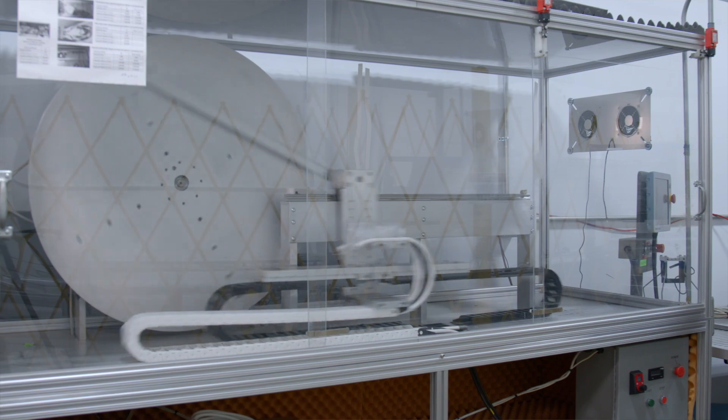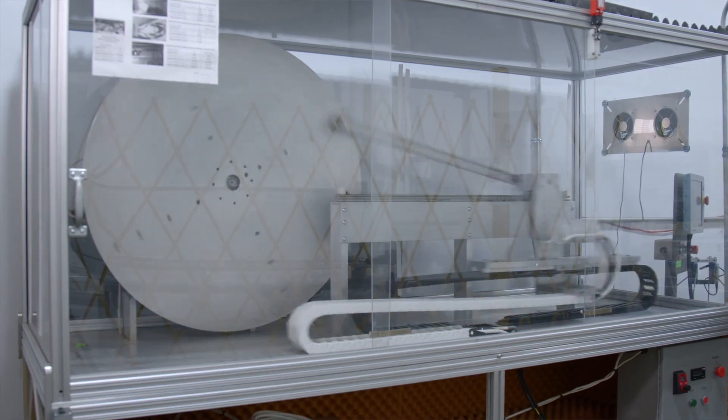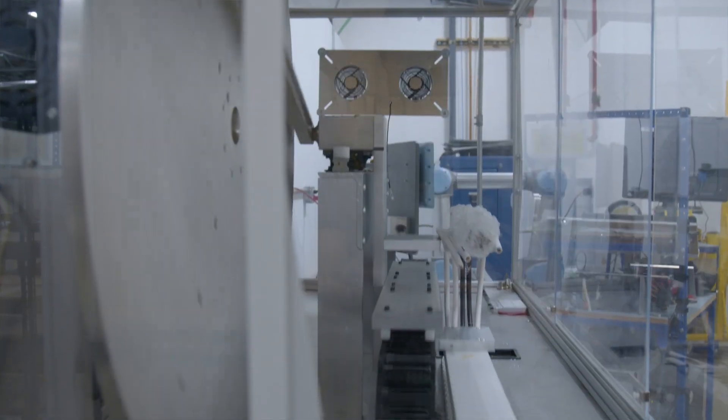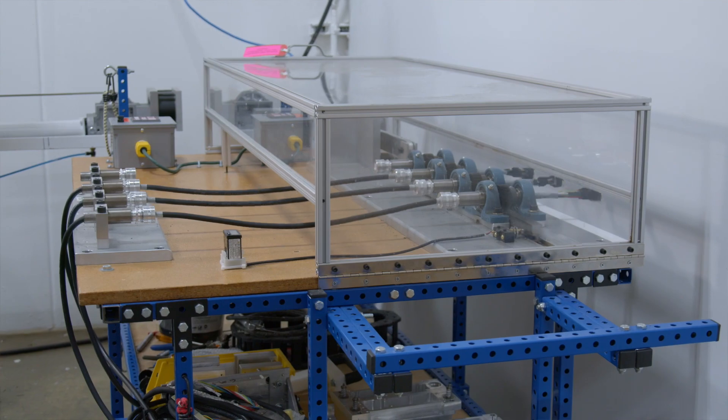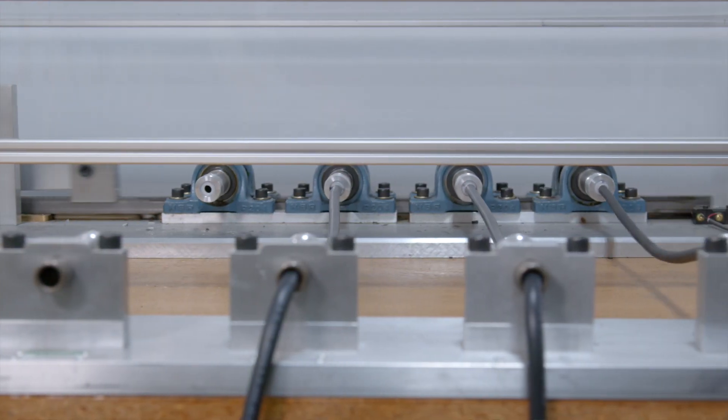For flex testing, we put the raw cable into a track and then flex it — the track goes in and out — so we are able to see how well the cables perform. We also do torsional testing where we twist the cable to see how well it performs, all in order to improve performance so that the cable lasts longer in the field.